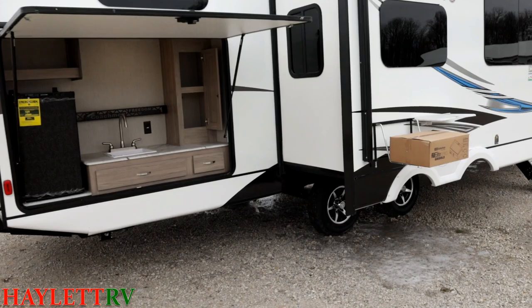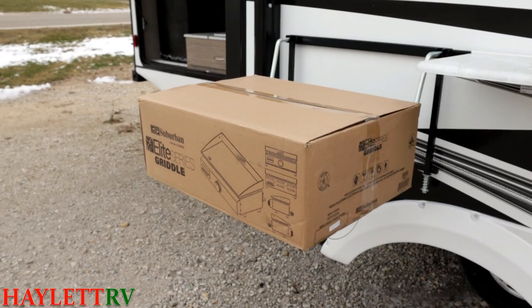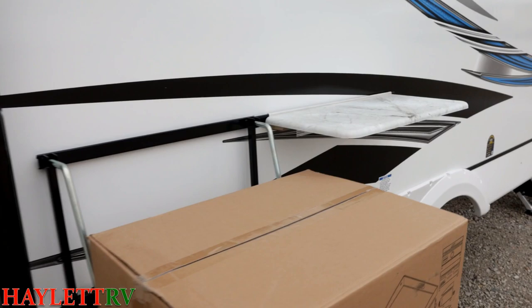They've changed their outside cooking setup compared to previous years — they've gone to handy griddle stations and are including the Suburban griddle right for you. There's a little propane hookup down there, so if you don't want this griddle and want to do a Blackstone, you can hook up any sort of outside camper cooker. And I love that little utility shelf — notice it's the same sealed counter material we saw through most of the RV.